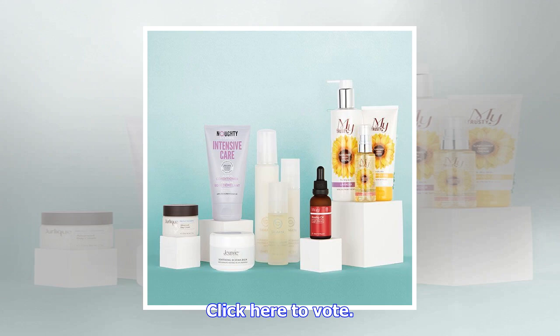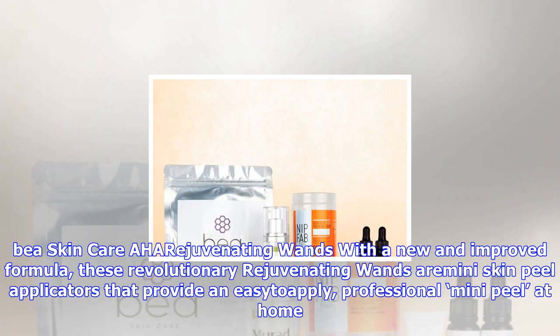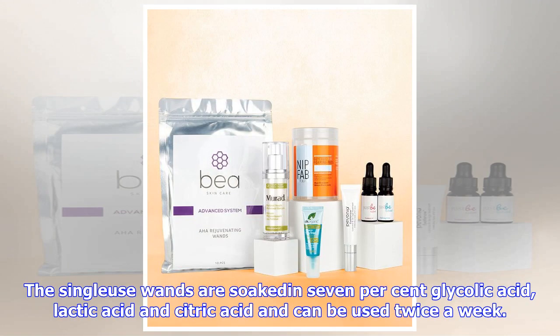B Skincare AHA Rejuvenating Wands — with a new and improved formula, these revolutionary rejuvenating wands are mini skin peel applicators that provide an easy-to-apply professional mini peel at home. The single-use wands are soaked in 7% glycolic acid, lactic acid and citric acid, and can be used twice a week.